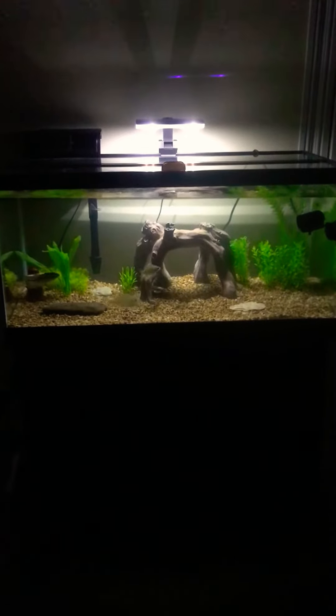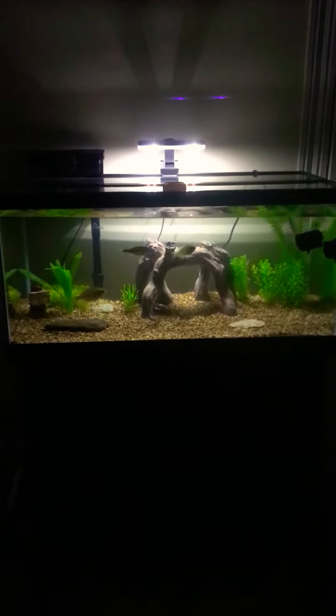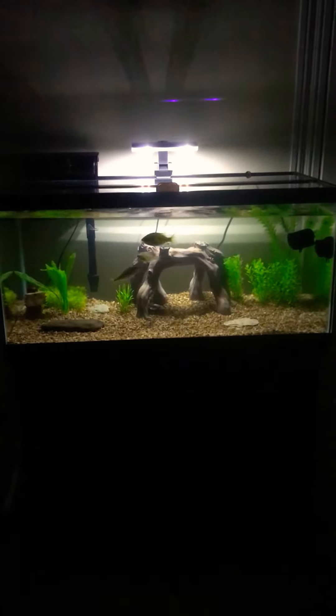So that's my 40 gallon breeder tank, my native tank. Expect some more videos here soon — I'll explain more about the tank and everything going on inside it in future videos. Thanks for tuning in, guys, and hope you stay tuned for more videos.